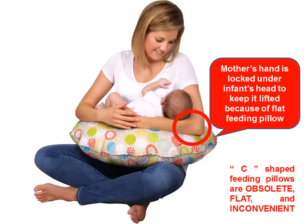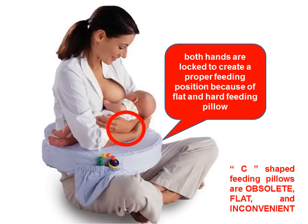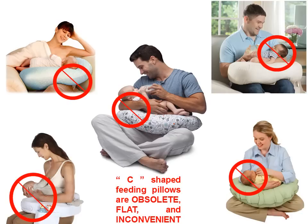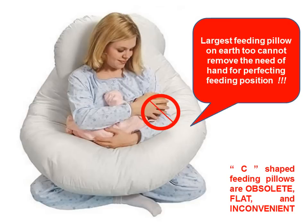Hello moms. C-shaped feeding pillows are obsolete because they are flat, inconvenient, and compel mothers to continuously place a hand under the head of the newborn to create a reclined position. According to the WHO (World Health Organization) guidelines on breastfeeding, the infant must be in a reclining position while feeding so that milk is not thrown out from the mouth. Reflux is generally caused because of defective feeding postures.